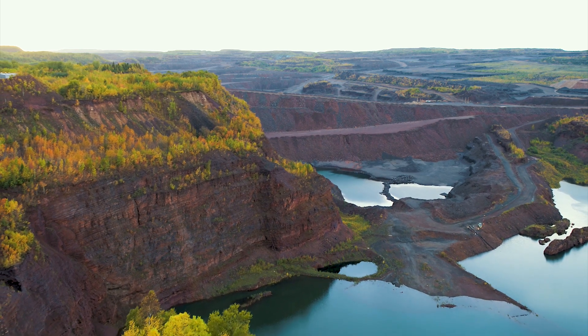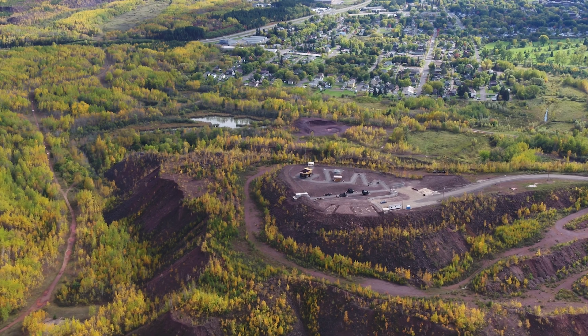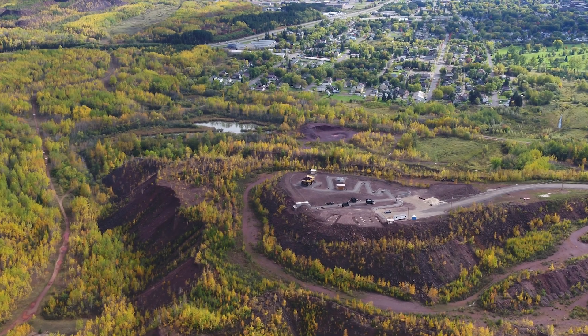I figured there would be a good view of the mine, but I did not think what a great view of the city of Hibbing you would have — and really the entire Iron Range almost.